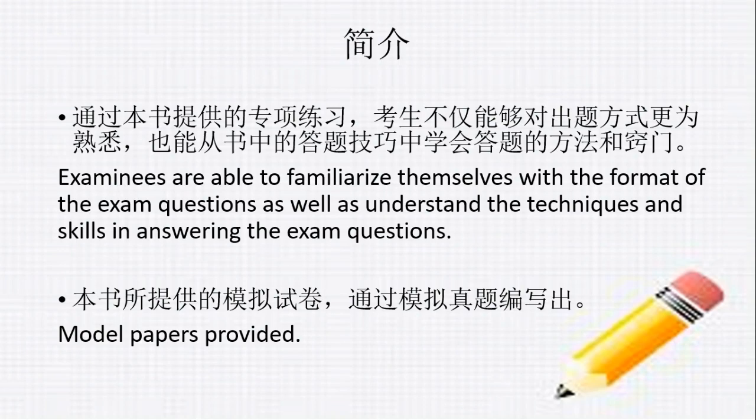Examinees are able to familiarize themselves with the format of the exam questions, as well as understand the techniques and skills in answering the exam questions, if they do the exercises in the book. This book also provides model papers for students to do more revision.